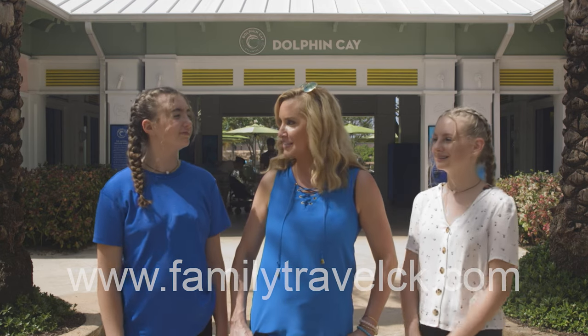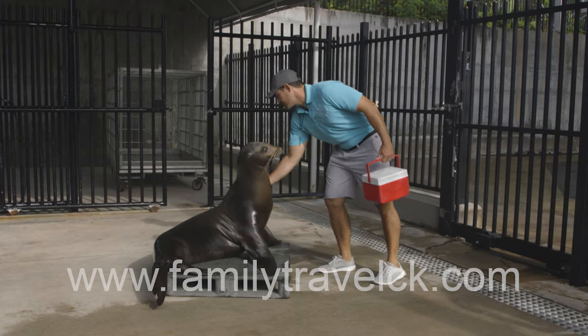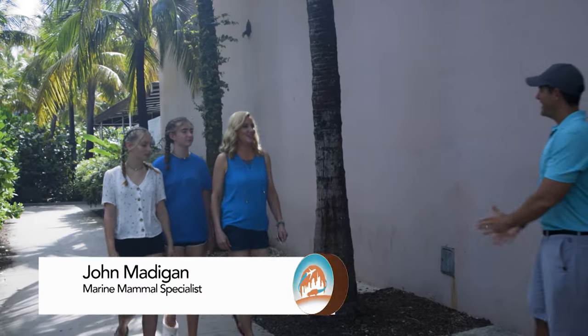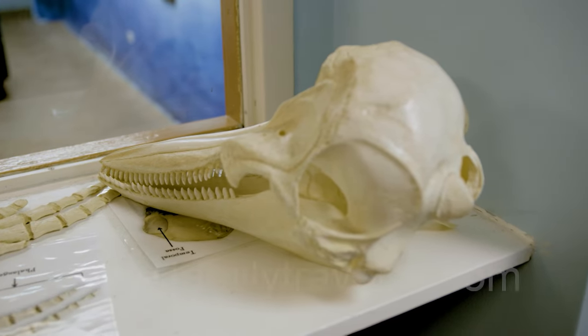Today we're at Dolphin Key and we're going to check out the sea lions. Before participating in the Sun Up with Sea Lions experience, we met up with Dolphin Key's marine mammal specialist, John Madigan, for a special behind-the-scenes tour.